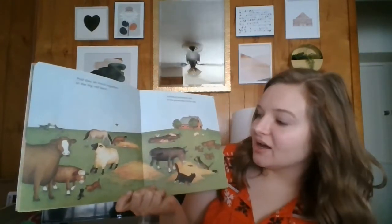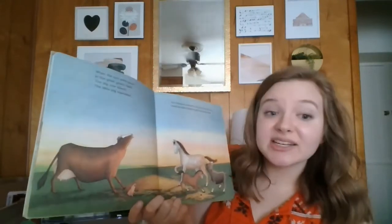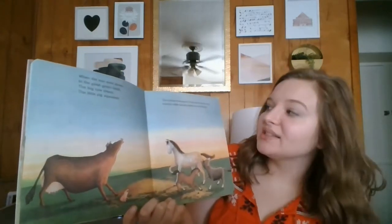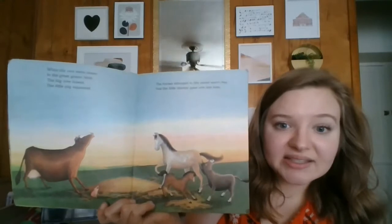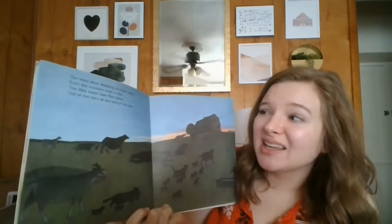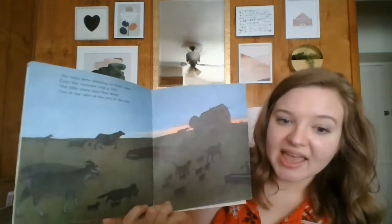And they played all day in the grass and hay. When the sun went down in the great green field, the big cow lowed, the little pig squealed. The horses stomped in the sweet warm hay, and the little donkey gave one last bray. Shh! The hens were sleeping in their nests. Even the roosters took a rest. The little black bats flew away out of the barn at the end of the day.